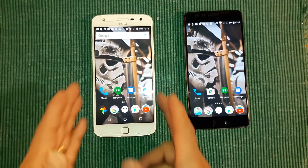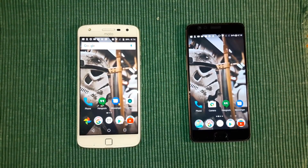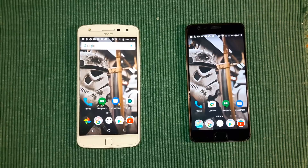Hey everybody, welcome back to my Project 13. Today I have the Moto Z Play and the OnePlus 3T. I'm going to do a comparison, final review type video and answer a question that a lot of you are asking.